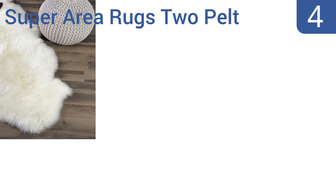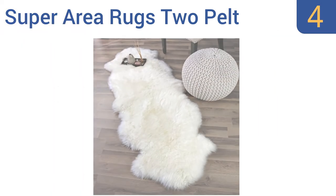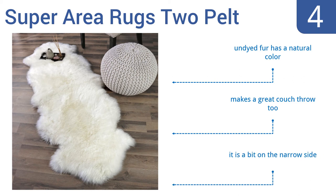Coming in at number 4 on our list: whether you want something to stretch out on and take a nap or a beautiful addition to your office, the Super Area Rugs 2 Pelt makes a good choice. It offers over a 2-inch-thick pile height that won't get stamped down even if you walk on it a lot. Its undyed fur has a natural color and it makes a great couch throw too. However, it is a bit on the narrow side.